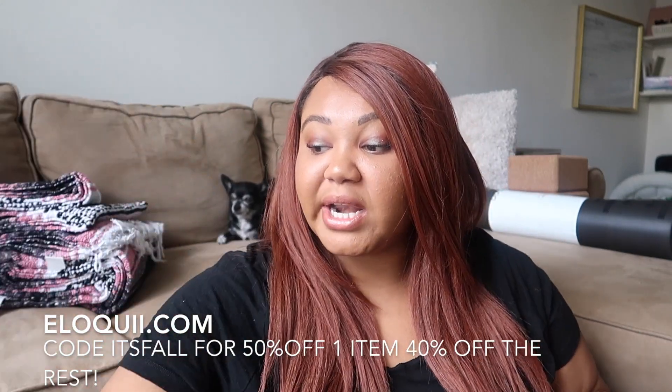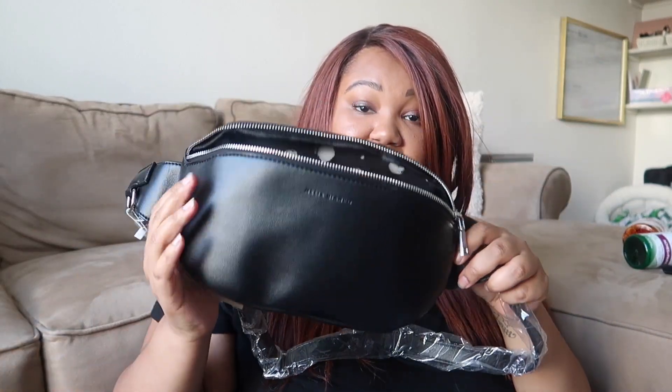I also got a couple of random things from Elqui — a pair of leather jeggings and a really pretty tie-waist sweater. They have a discount going on: use the code 'fall' to get 50% off one item and 40% off everything else. I also totally forgot to show you this beautiful vegan leather fanny pack from Elqui — you can use the same deal for 50% off. It's so big on the inside and it's an oversized fanny pack that can fit up to a 60-inch waist, so if you are a bigger girl, it will fit you.